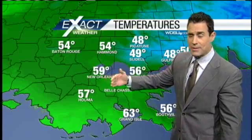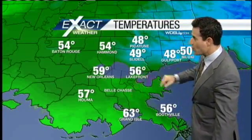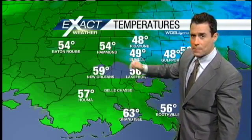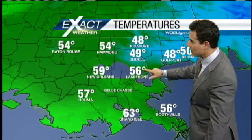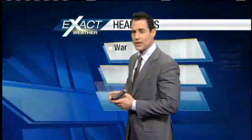Notice your temperatures this morning — running about 15, maybe 20 degrees in certain spots warmer compared to this time yesterday morning. 49 in Slidell, 54 in Hammond, 56 around the Lakefront Airport, and 63 down around Grand Isle.